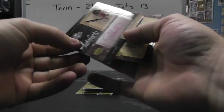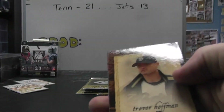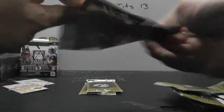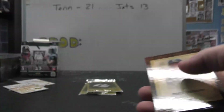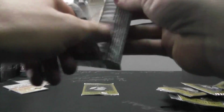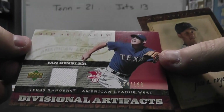Autograph of Johnny Estrada. Dice Key rookie. Quad jersey of Garrett Anderson, that one's numbered at 50. Jersey, Ian Kinsler, 199.